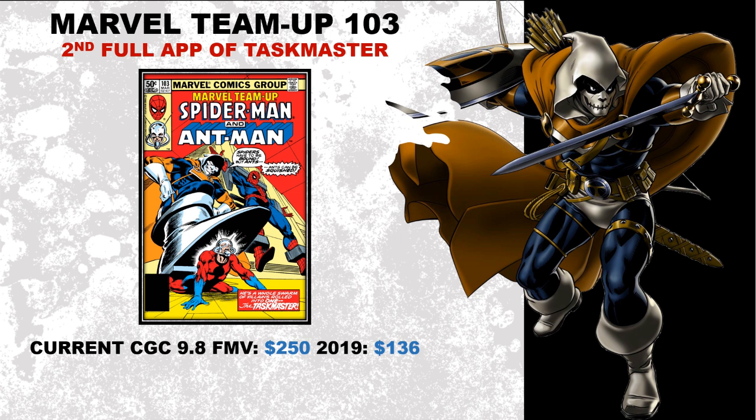I think this book is kind of overlooked. We know Taskmaster did their thing in the Black Widow film — who knows if they'll show up in the MCU again, but I think this book has potential to grow because Taskmaster is just an awesome comic book character without movie hype. Not everything has to do with movie spec. Current CGC 9.8 fair market value is sitting at about $250, and three years ago it was sitting at $136 — that's an 84% increase in value over the last three years.